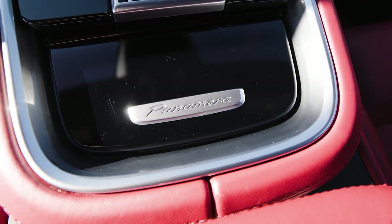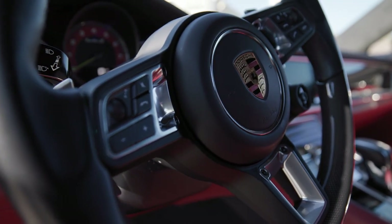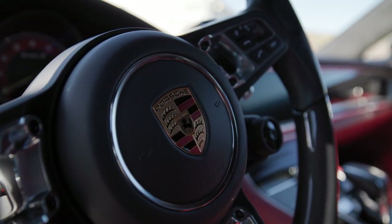I really like the body style of the Sport Turismo, which is basically the wagon. It made it a little different — not a lot of people had it. I liked having something unique, and obviously Porsche does an awesome job with their cars. It's just a lot of fun to drive.